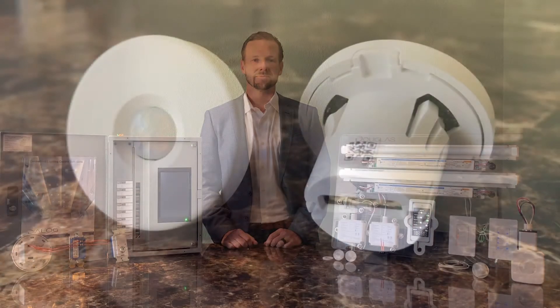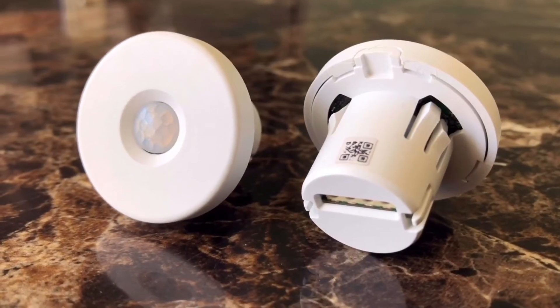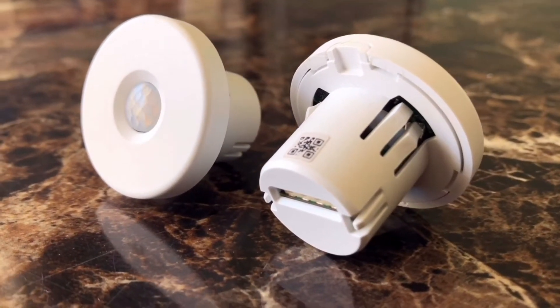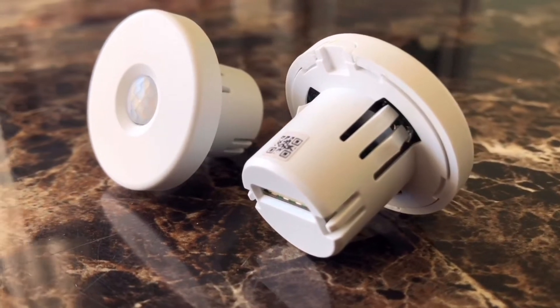Hey there, Ryan Cephas here with Douglas Lighting Controls. I'd like to introduce our Bluetooth Wireless Intelligent Fixture devices. The IFS and IFC are the latest addition to the Dialog family of products that make installation simple by mounting to a standard half-inch knockout present on most luminaires.